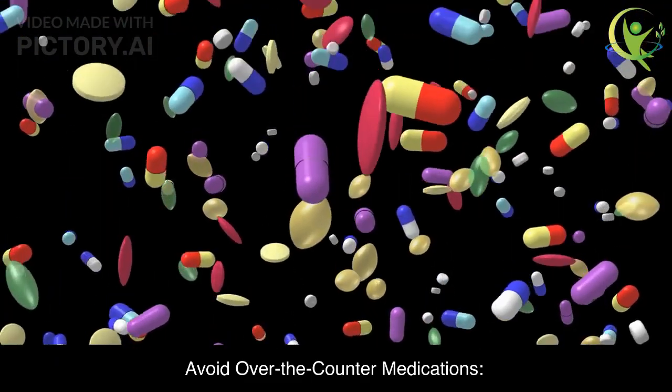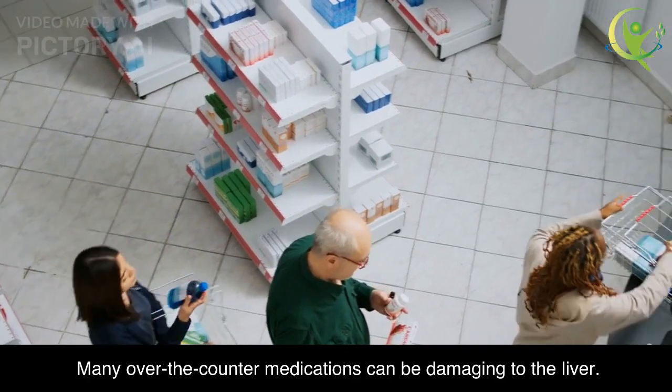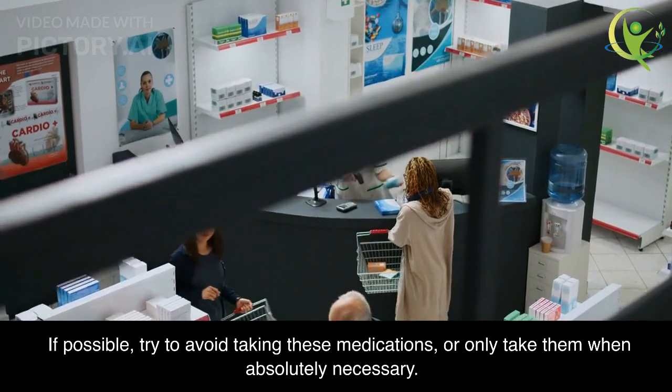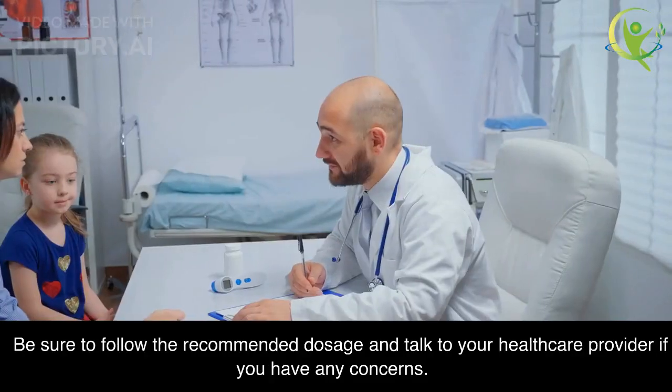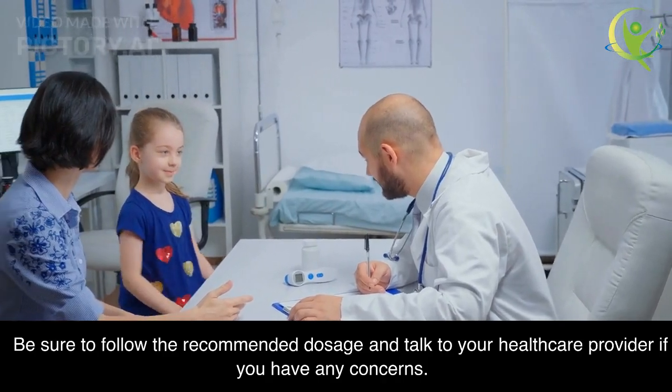Avoid Over-the-Counter Medications. Many over-the-counter medications can be damaging to the liver. If possible, try to avoid taking these medications, or only take them when absolutely necessary. Be sure to follow the recommended dosage and talk to your healthcare provider if you have any concerns.